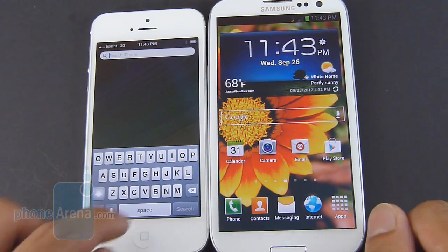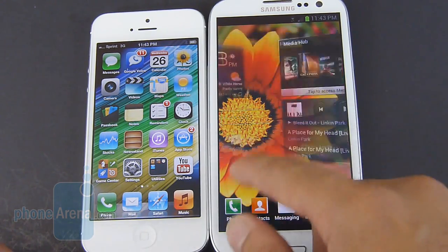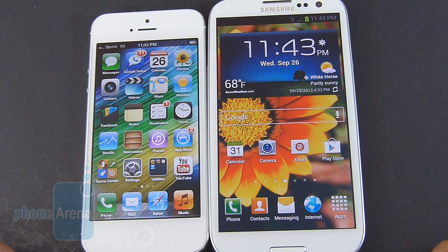But with the Galaxy S3, the Android experience and the TouchWiz Nature UI on top of it, you have things like SmartStay, pop-up play features, the S-Beam functionality, and there's a host of other things that really make it a compelling experience.